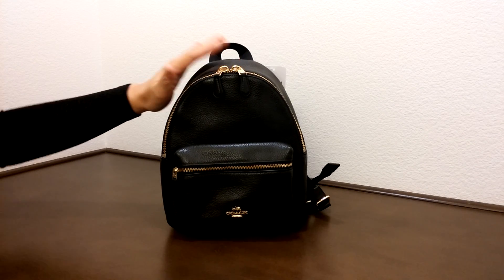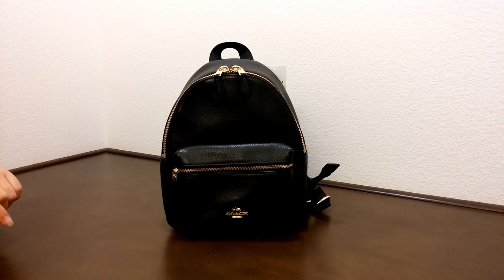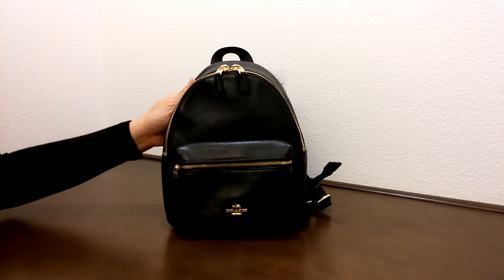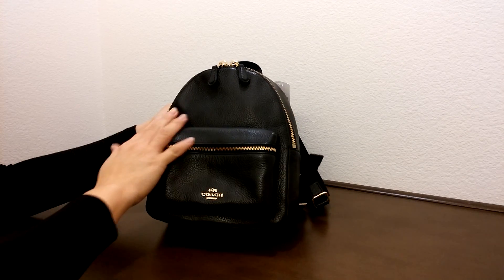This is a really small and really cute bag and it's ideal for a teenager, or people in their early 20s. It's a really cute bag for them and as you can see, the Pebbled Leather is really